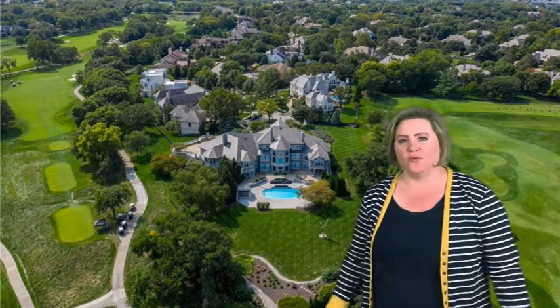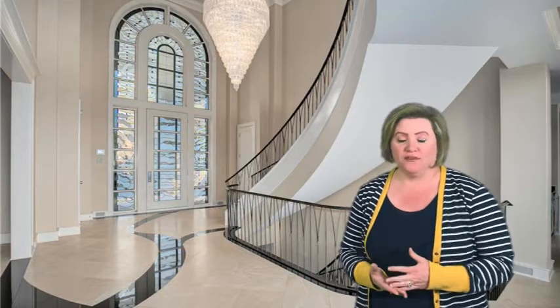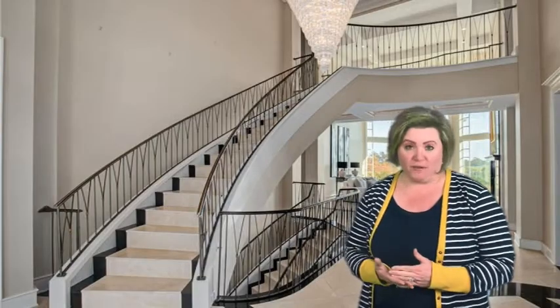Look at all the windows! It's almost 11,000 finished square feet. It sold for $2.8 million. And it has six bedrooms, seven full bathrooms, and two half bathrooms.